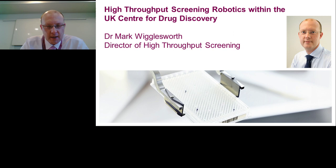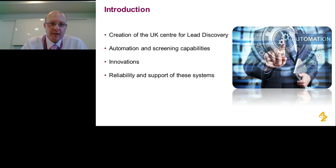Thank you, Kaylee, and thank you for the invitation to speak today. I'm going to talk to you about the high throughput screening infrastructure, the collaborations we've put together to support that infrastructure, and the innovations we've made along the way through those collaborations. At the very end of the presentation, I'll also take you through reliability, why that's important to us, and how we're going to support this screening infrastructure moving forward.